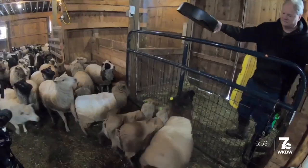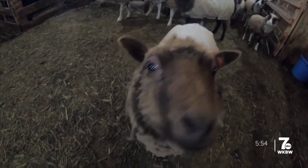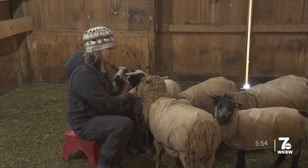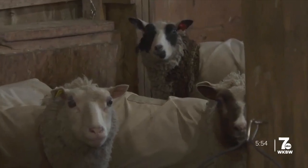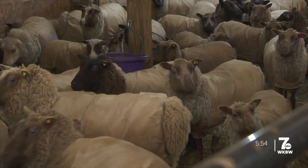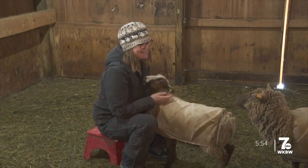Jen Johnson and her husband Rich started their Shetland sheep business 25 years ago with just five sheep — four females called ewes and one male called a ram. One thing led to another; now they're up to 70. And every single one has a name. This one is Carmen, and that is Septima.